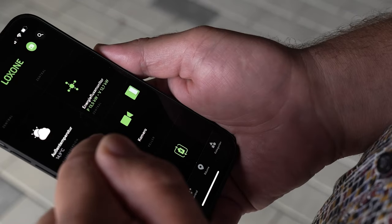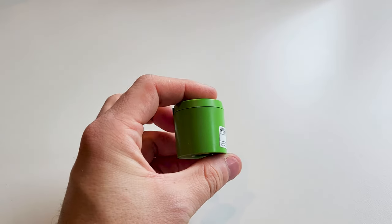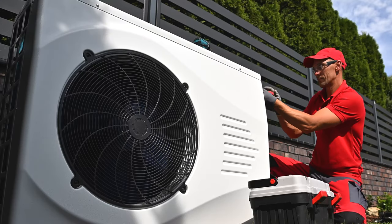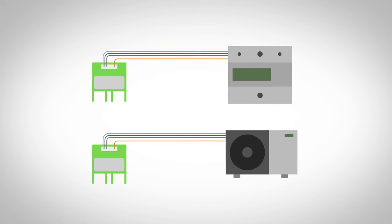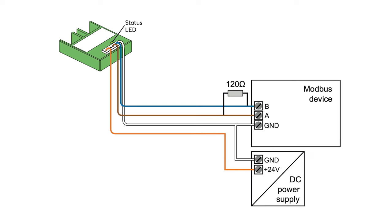The precise recording and monitoring of energy flows is the basis for intelligent energy management — only then can the right steps be taken to save energy. With the IR meter interface Air you can read all electronic meters with an infrared interface. Our Modbus meters can also be easily retrofitted if there is enough space in the distribution board. Whether energy meters, wall boxes, heat pumps and more, the Modbus Air enables the wireless integration of devices with Modbus RTU interface with individual baud rate and parity. Data types with 16 and 32 bits are supported.